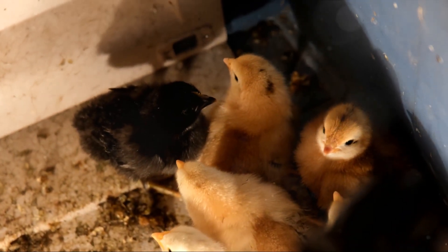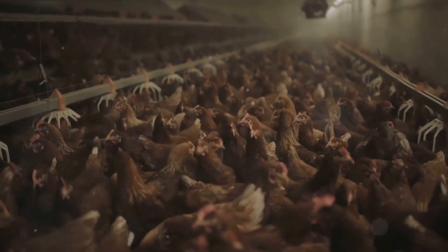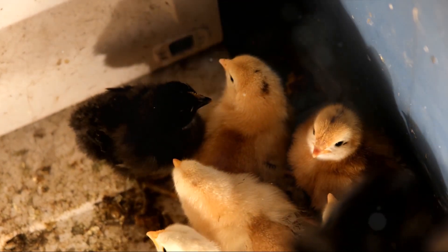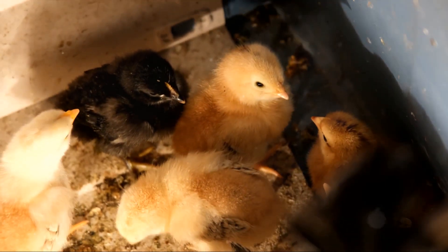Twelfth, use a good quality brooder — a good quality brooder can provide the necessary warmth and comfort for the chicks, reducing the risk of mortality. Thirteenth, isolate sick chicks, as isolating sick chicks can help prevent the spread of diseases among the healthy ones. And finally, the 14th way is to educate yourself — stay updated with the latest information on chick care to provide the best care for your chicks.